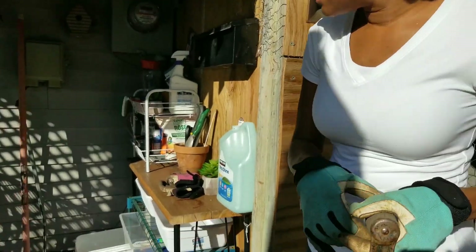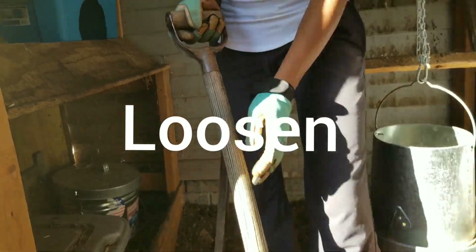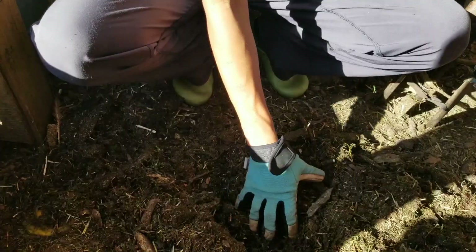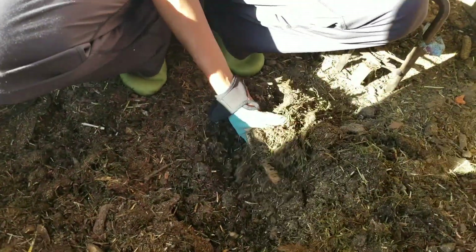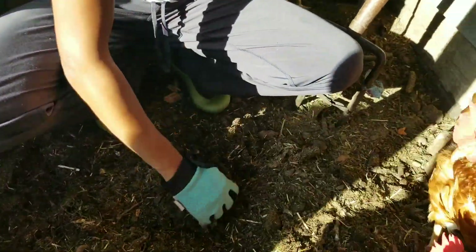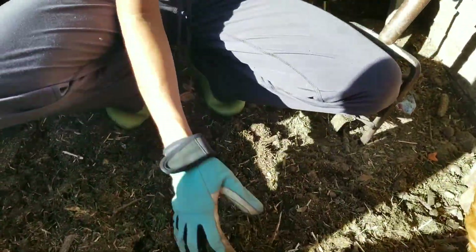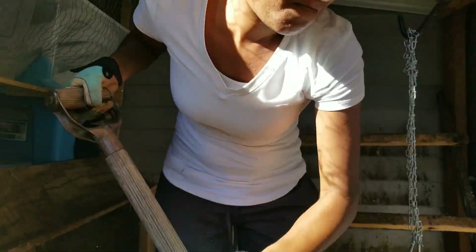Grab our shovel. First what we're gonna do is we're gonna clean up all these beautiful compost. Look at that. I collected the compost about three months ago, and I put wood chips and grass and all the food and all the stuff, and now I have just about finished compost.